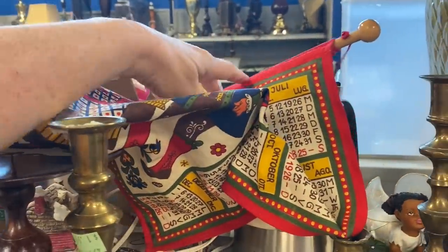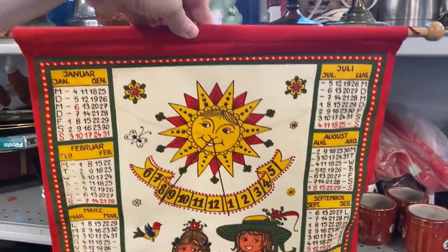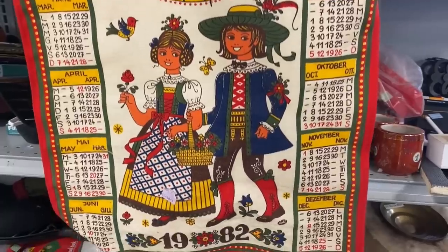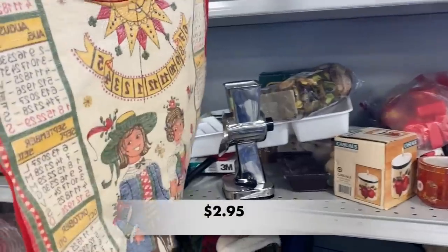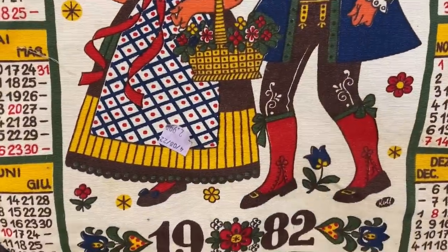What is this? Some type of tapestry? It's a calendar! It has that Dutch-German feel to it. Y'all, this is in great condition from 1982. How cute is this?